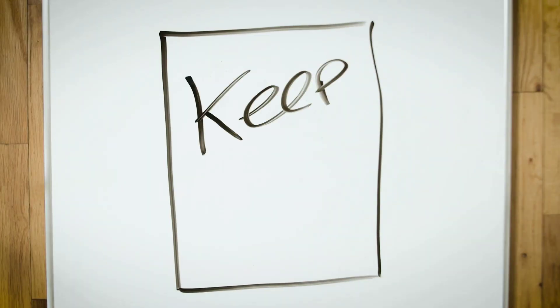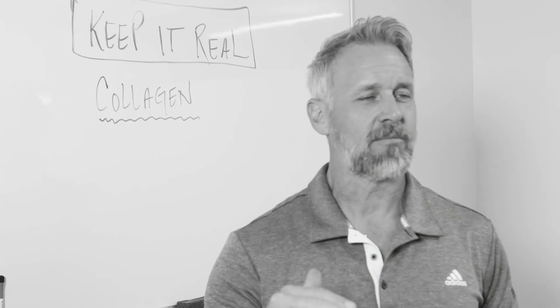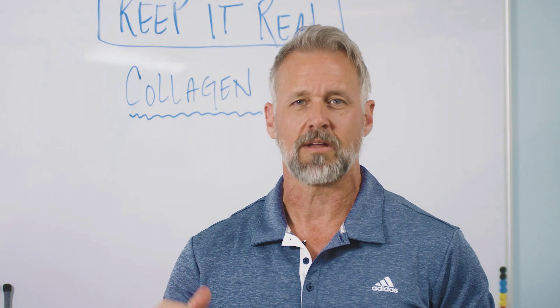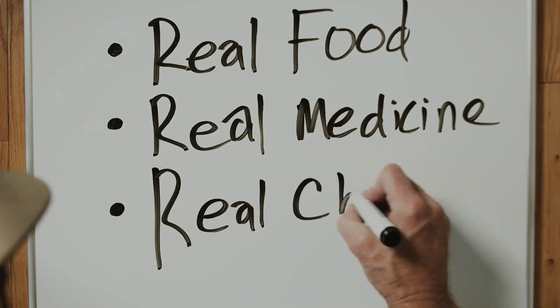Hi, I'm Dr. Chad Larson, and this is Keep It Real. Keep It Real is all about real talk based on my 20-plus years of clinical experience — real food, real medicine, and real change.